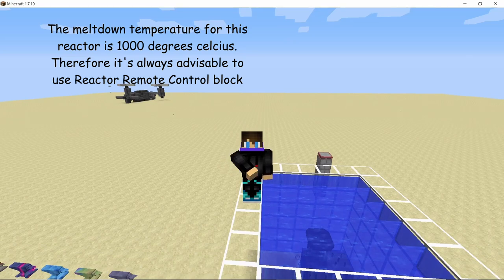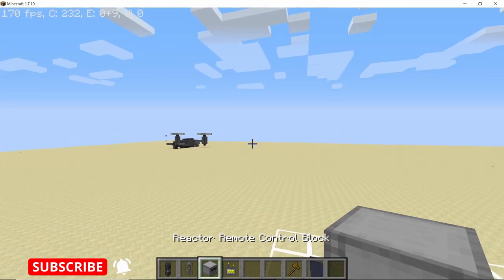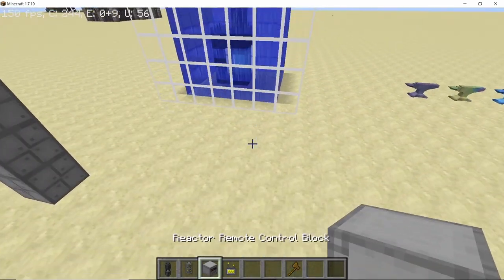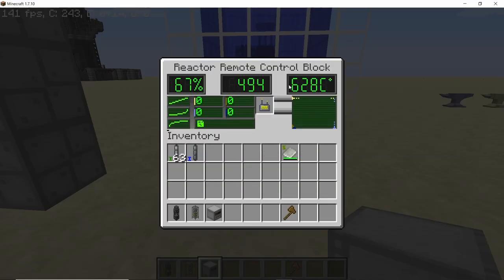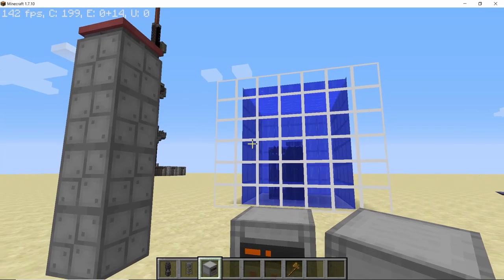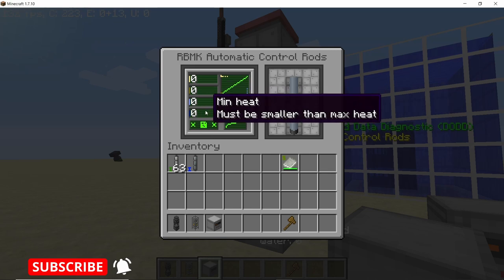If the heat level reaches above 1000 degrees Celsius, your reactor is going to melt down. To prevent this we are going to use the reactor remote sensor and the reactor remote block, which kind of works like the automatic RBMK rod. Placing down the reactor remote sensor will essentially shut down the reaction until we set the parameters. These parameters are very similar to the automatic RBMK control rod.